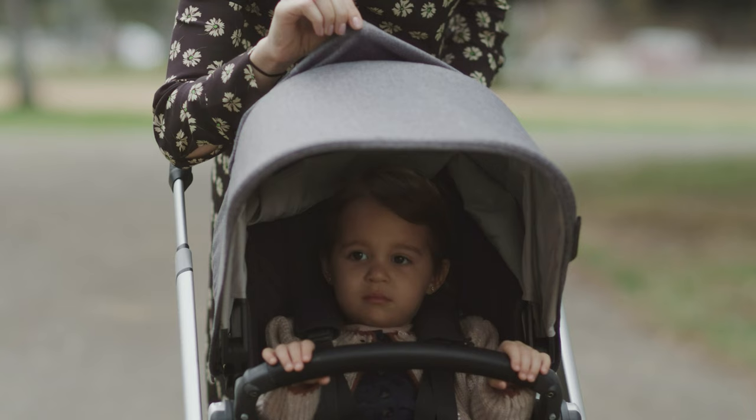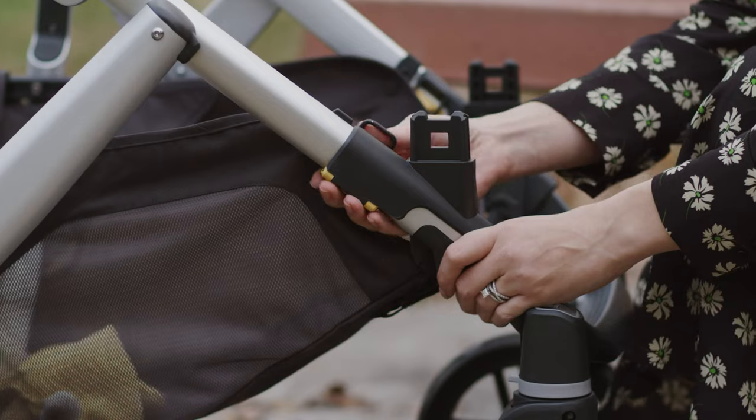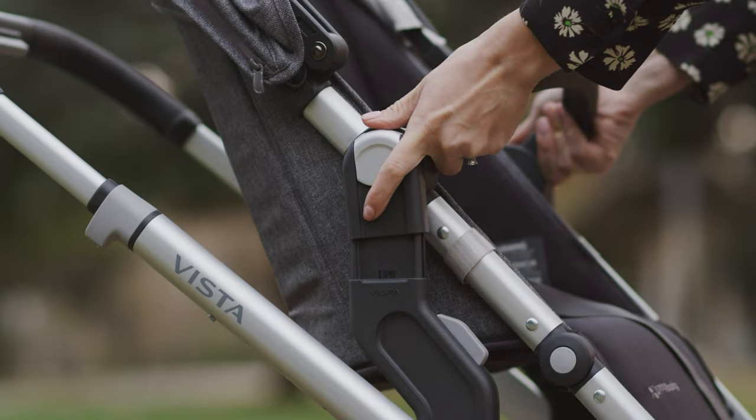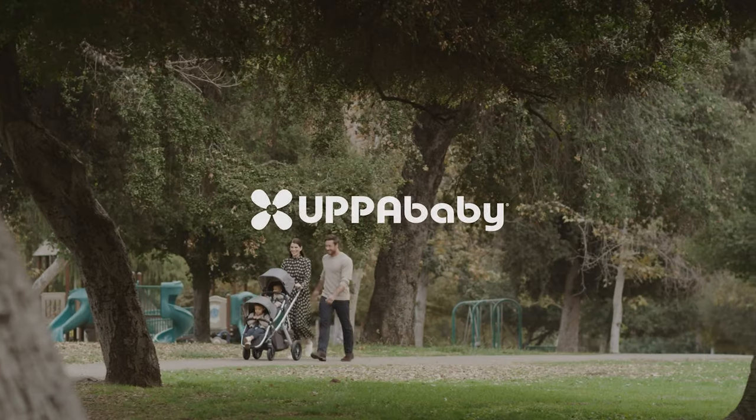It also has a roomy toddler seat, dedicated rain shield storage, an extendable canopy, and a no-rethread harness, which is a big deal since it makes readjusting straps so much easier when you don't have to manually reroute the harness through the back of the seat.